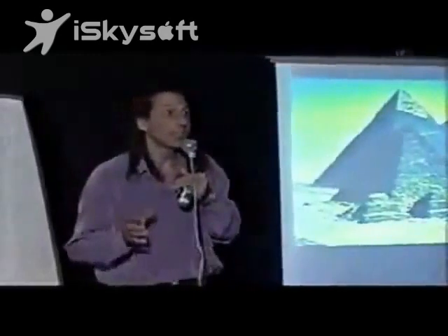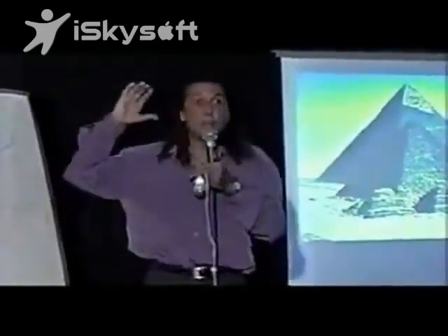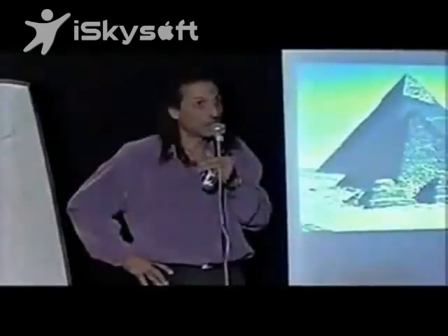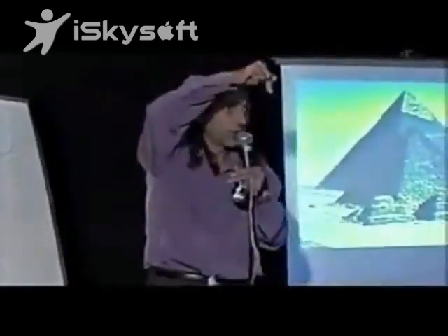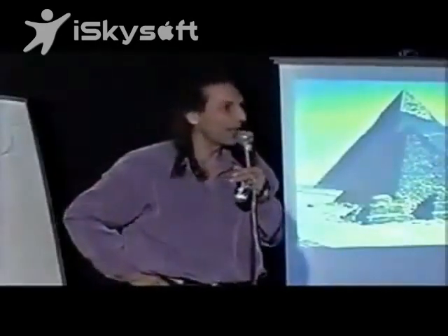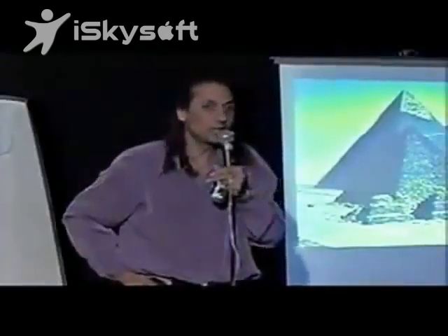I guarantee you that is extremely difficult to reproduce. In fact, there is no way engineering companies on this planet could ever reproduce that, even with all of our modern technology. If we give them billions and billions of dollars, they couldn't come up with anything like that. Because if you divide a quarter of an inch error by two million three hundred thousand stones, the accuracy at which you're placing these stones is outrageous — and we can't do anything like that.